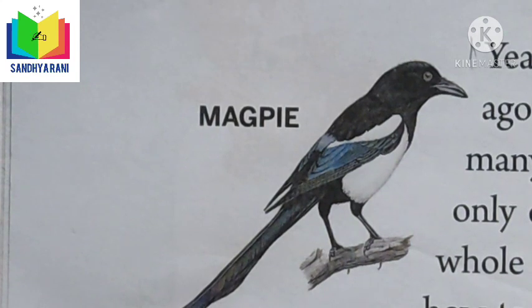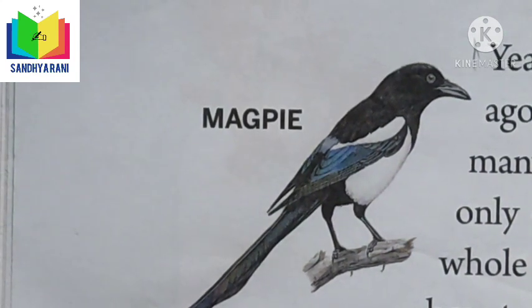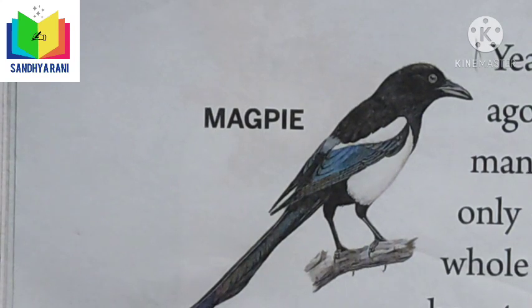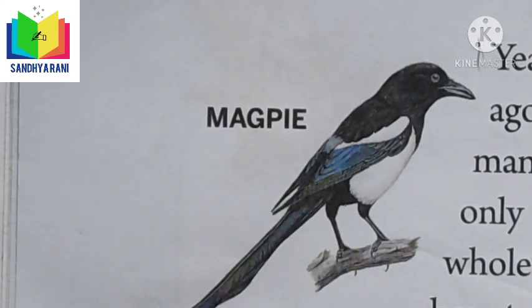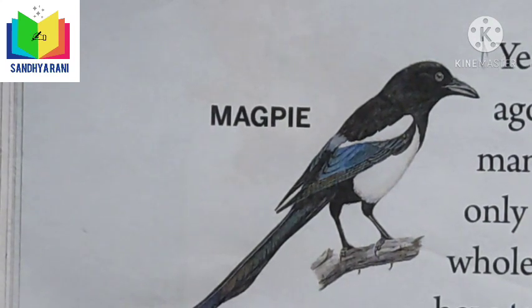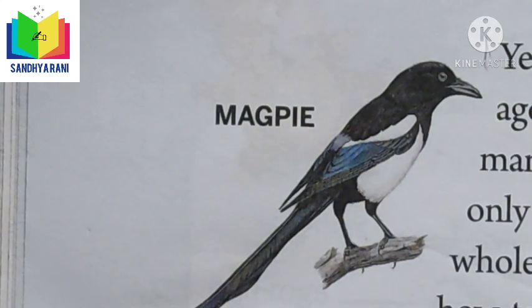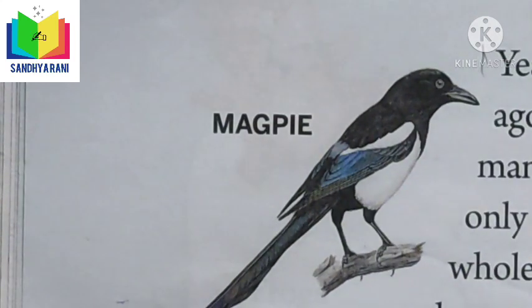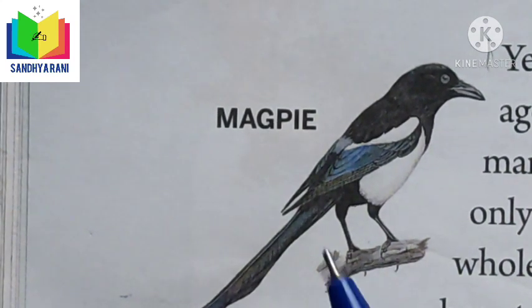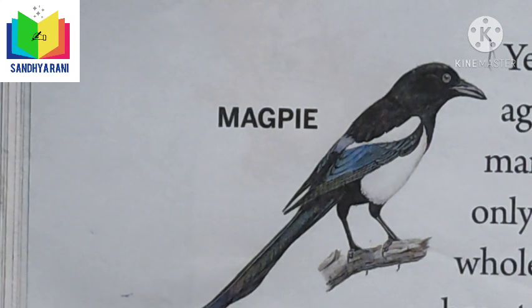Magpies are found in America. These are sociable birds who love brightly colored objects, which they often steal from people's gardens. Many years ago, one bird in the whole world knew how to build a nest — that is the magpie. All birds went to the magpie to teach them how to build a nest, and it started building one.